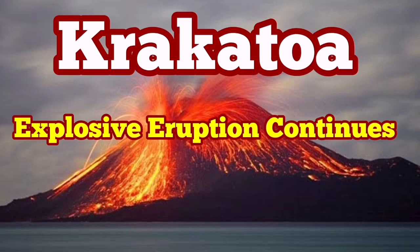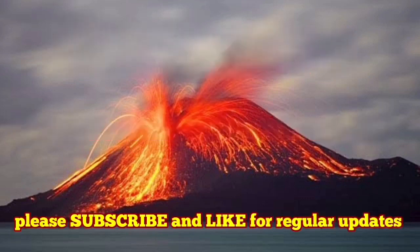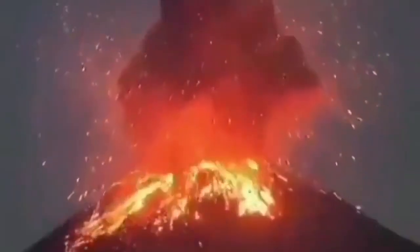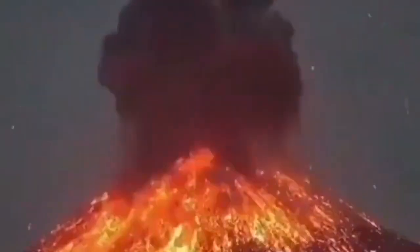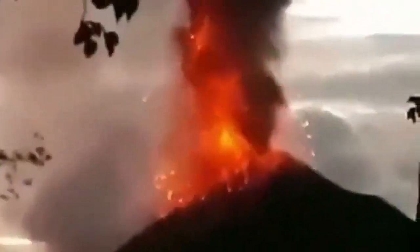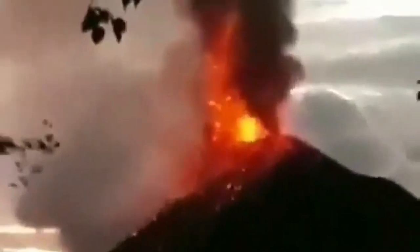An explosive eruption continues at Anak Krakatoa, or 'baby Krakatoa.' Satellite images show the eruption is continuing — it is an explosive phreatic eruption. During the night it looks dramatic, with continuous eruption of ash due to the mixture of water with magma and lava. In the daylight, and in the dusk light, we can see the eruption from the neighboring island, which is now part of the caldera of the bigger Krakatoa.